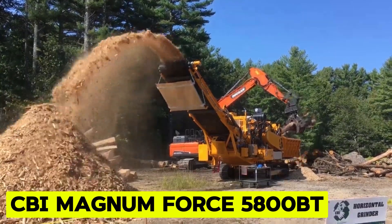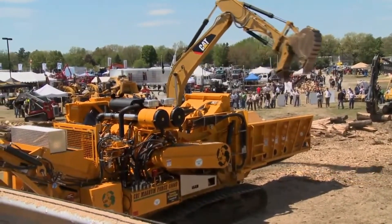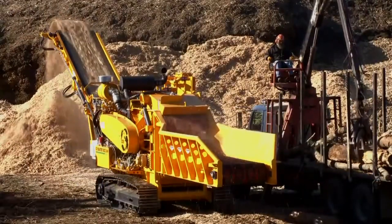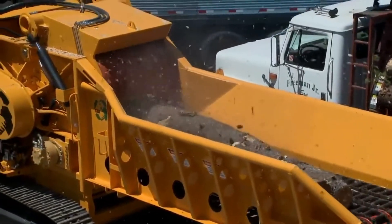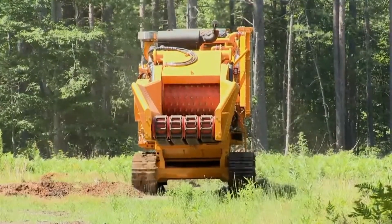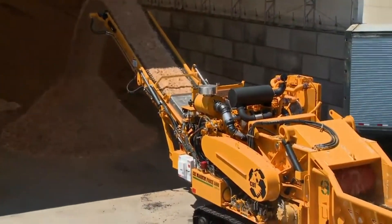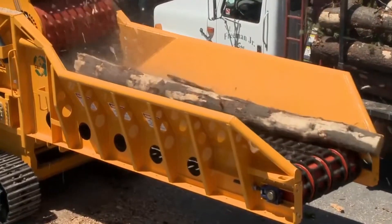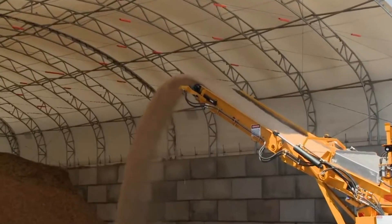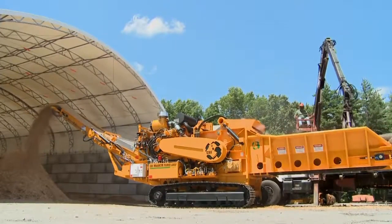CBI Magnum Force 5800BT. The CBI Magnum Force 5800BT Portable Upswing Grinder is a solution to the challenges posed by load restrictions and permitting in the horizontal wood grinder market. Specifically designed to address transportation limitations, this portable grinder inherits the successful principles of the CBI 6800BT grinder. It maintains the performance characteristics of CBI's grinders while ensuring compliance with transportation regulations. Engineered for cost reduction, it features replaceable 1-inch thick hard-ox 450 wear liners, safeguarding the grinding chamber and streamlining maintenance.